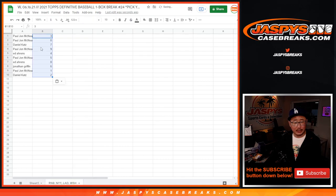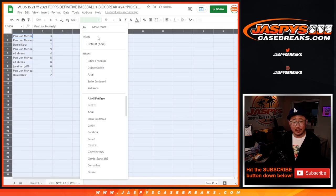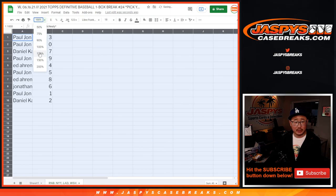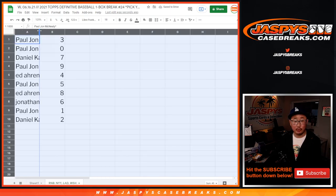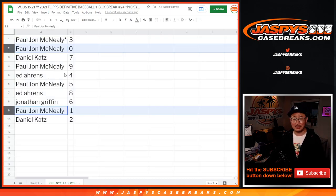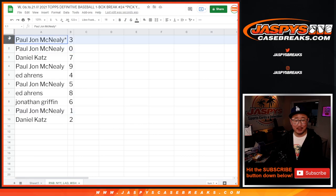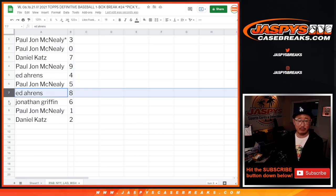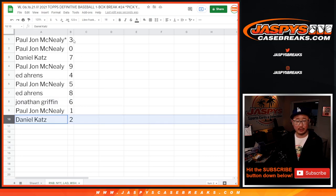Now remember, I don't think redemptions are too common in Definitive Collection baseball. But remember, 0 gets any and all redemptions, including 1-of-1 redemptions, as it says in the item description. That's a moot point because PJ has 0 and 1 already. He also has 3. Daniel has 7. PJ with 9. Ed with 4. PJ with 5. Ed with 8. Jonathan with 6. And Daniel with 2.